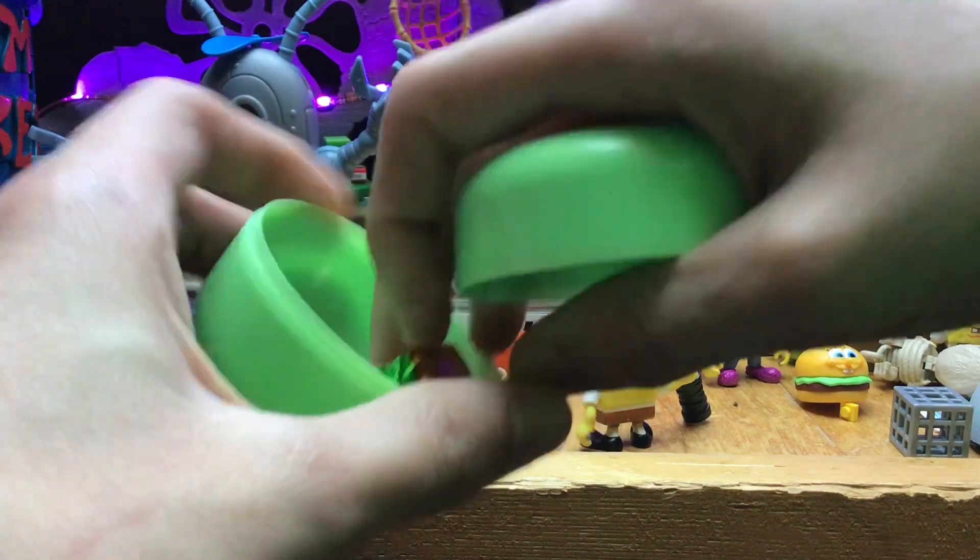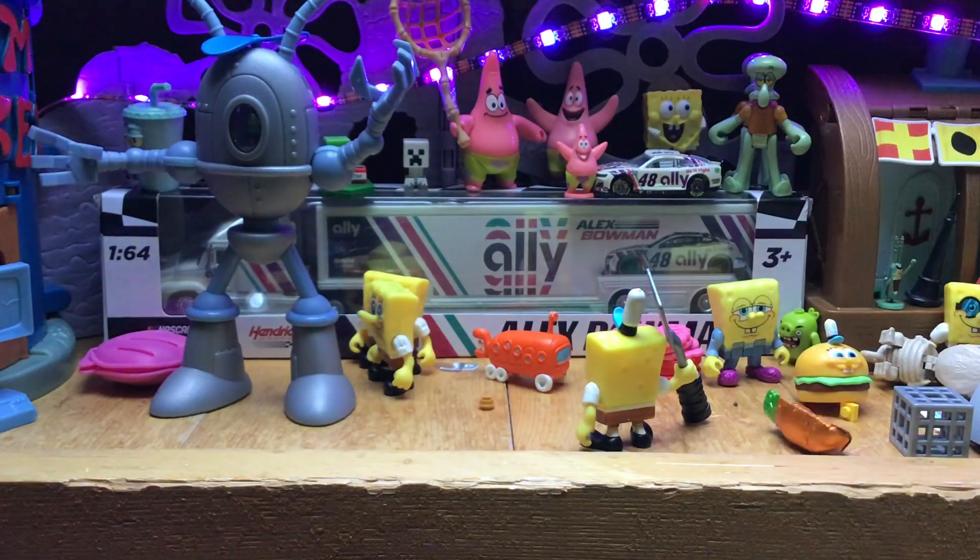This is going to be a Baby Yoda egg. If you're a fan of him, this is a carrot chocolate egg.